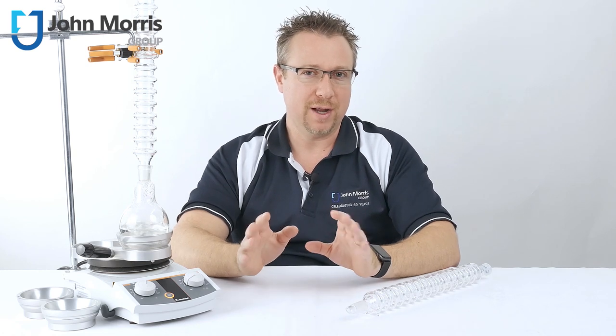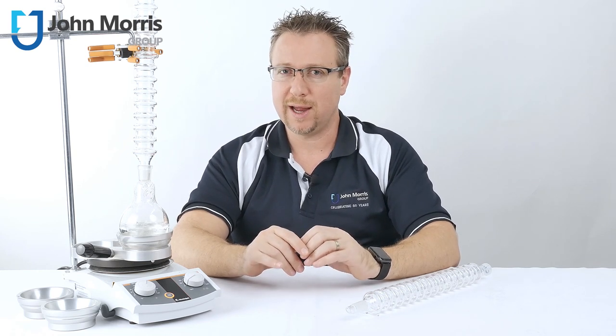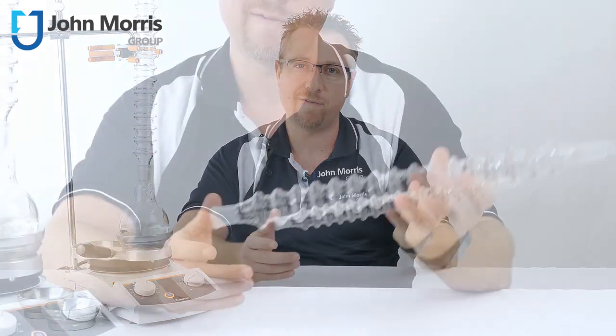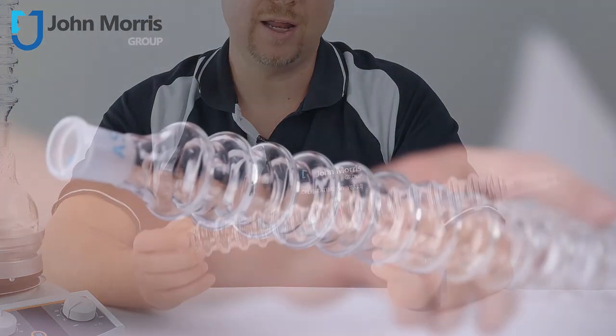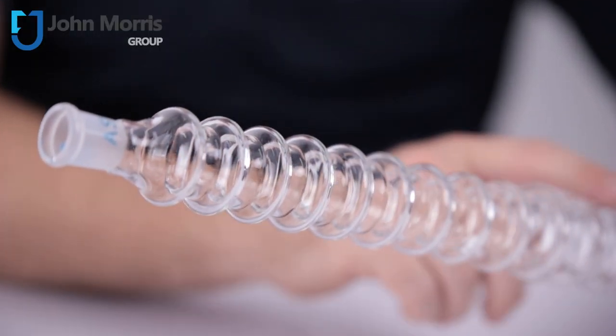So Ascent decided it was time to reinvent this 300-year-old piece of technology, and in combination with the top 10 universities in the UK, they created this little beauty that I have right here. This is a handmade piece of glassware which allows you to entirely do away with the need for water.